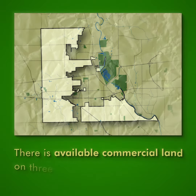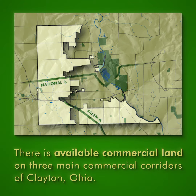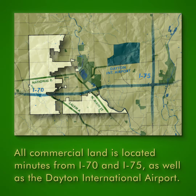There is available commercial land ready for development on three main commercial corridors of Clayton: Salem Avenue, National Road, and North Main Street. All of this land is located minutes from I-70 and I-75, as well as the Dayton International Airport.